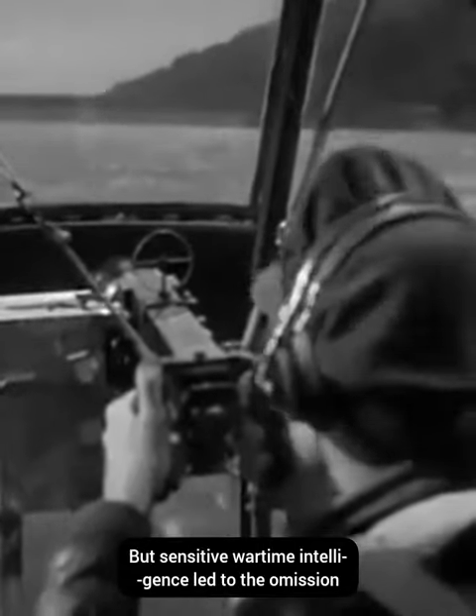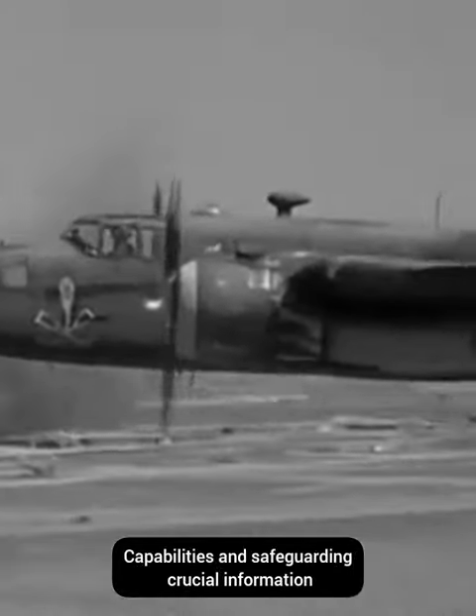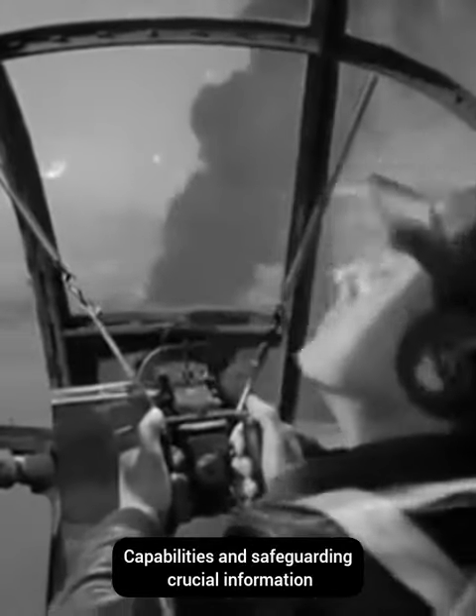But sensitive wartime intelligence led to the omission of this detail in the movie, preserving the B-25's capabilities and safeguarding crucial information.